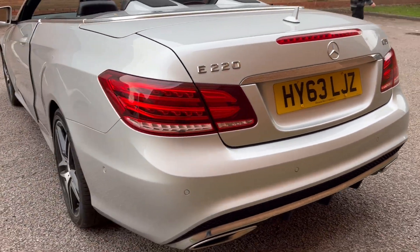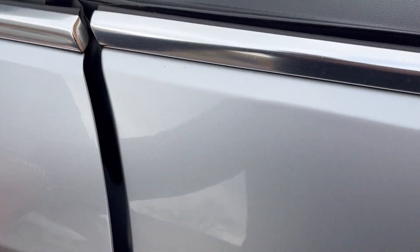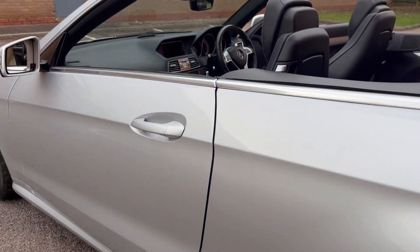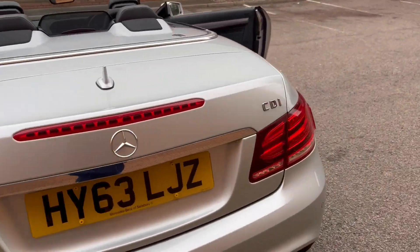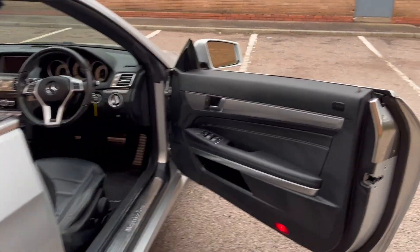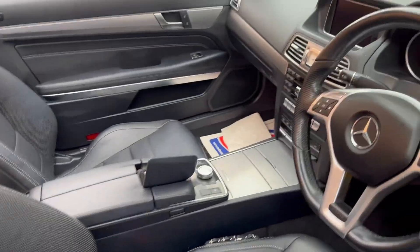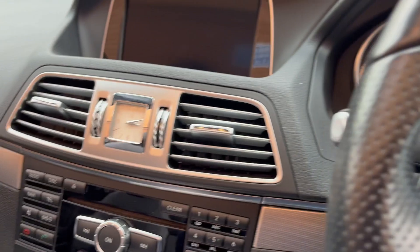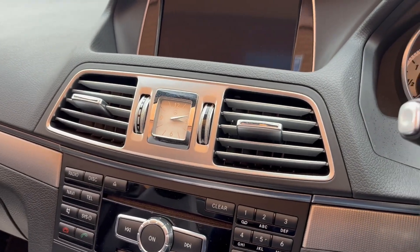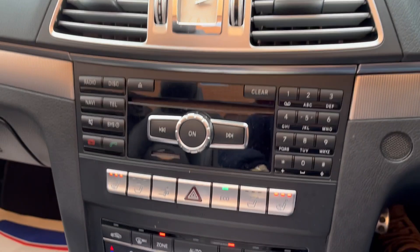It's a 220 diesel. Fully electric retractable roof, electric windows, electric mirrors, full leather, even the AMG carpet mats. Done 71,759 miles. It's got heated seats.